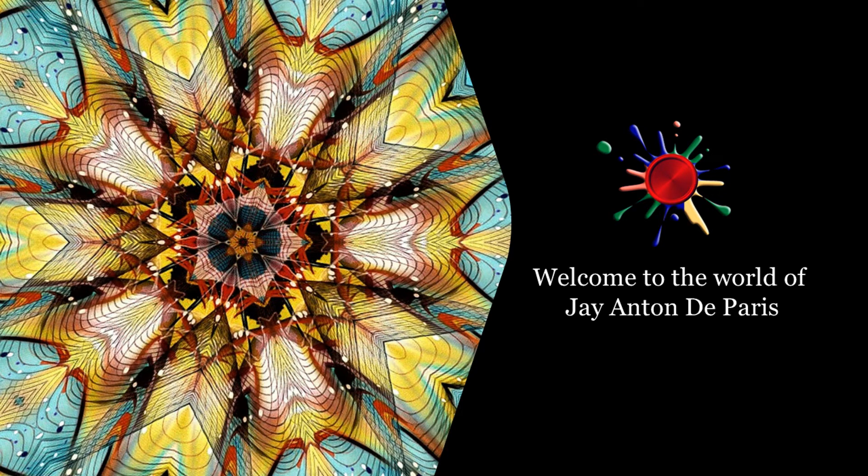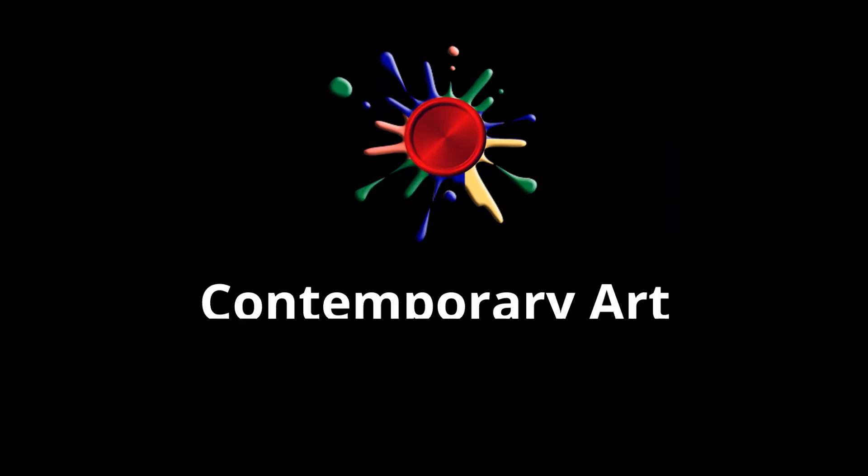Welcome to the world of Giantanda Paris. Contemporary Art.